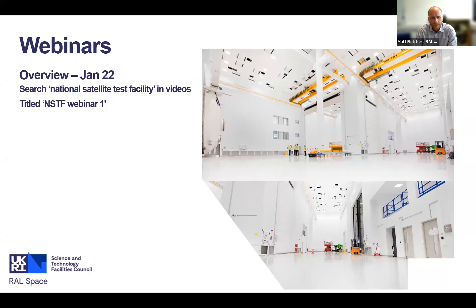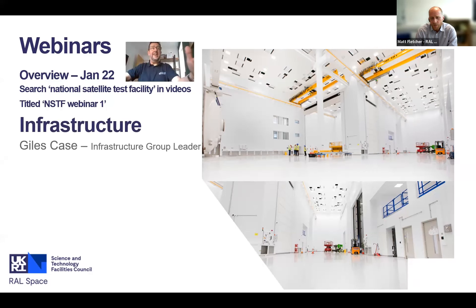The first webinar we did was in January 2022. If you did attend, welcome back. If you didn't and want to see it, you can find it by searching National Satellite Test Facility in YouTube - it's titled NSTF Webinar. Today's webinar is going to be focused very much on the infrastructure, which is critical to the facility, and Giles Case will be doing the majority of the talking.